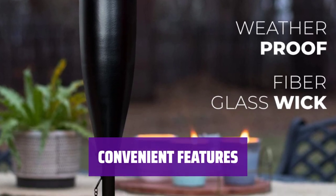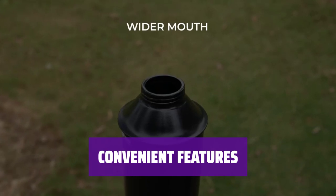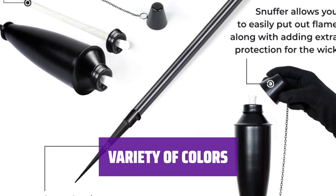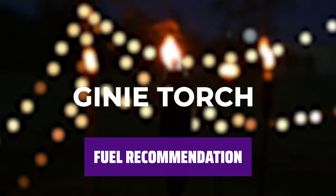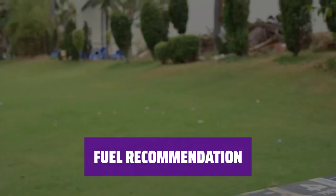While the flame height is not adjustable and the pole is not convertible, each torch comes with an attached snuffer cap for easy extinguishing after use. Available in jet black, oil-rubbed silver, and brown finishes, these Tiki torches offer a stylish touch to complement any outdoor decor. For optimal performance, it is recommended to use citronella oil as the fuel for these modern Tiki torches.